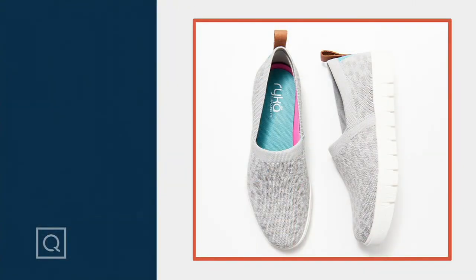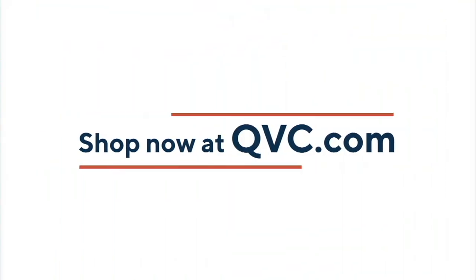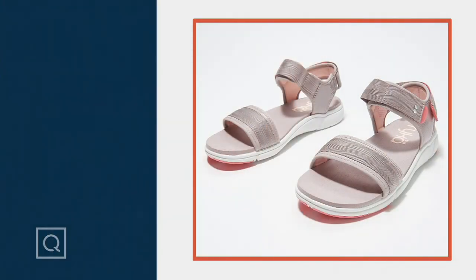All right, we've got more walking sneakers coming up. But let me tell you about the Madeline. We saw these earlier, and they were popular - so much so.